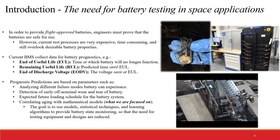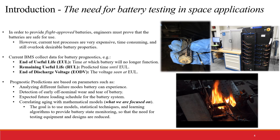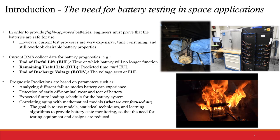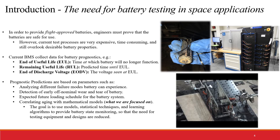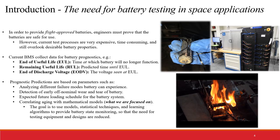Prognostics is an element of system health management that predicts the time when a system is no longer performing nominally. The time at which this failure happens is called end-of-life, and predicting the time it would take for a component to reach end-of-life is known as the component's remaining useful life. These two metrics are among the more common ones. For this project, we focused on estimating the end-of-useful life and the end-of-discharge voltage.